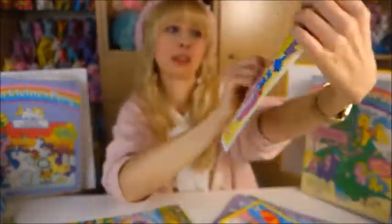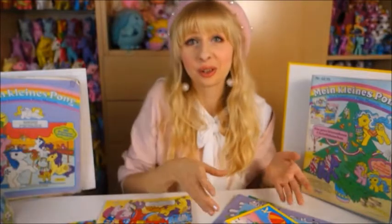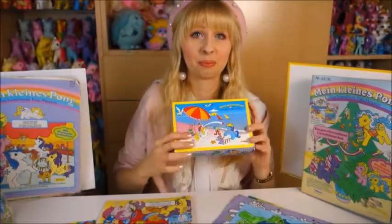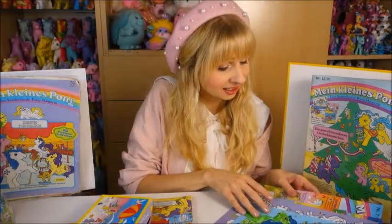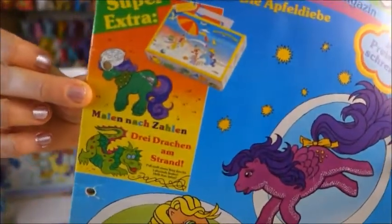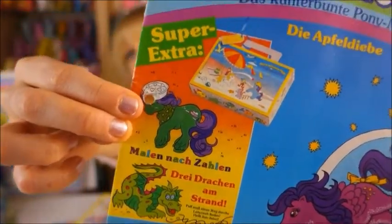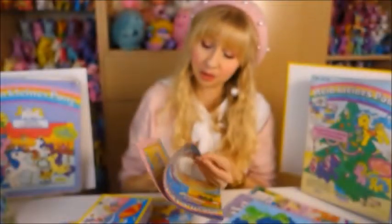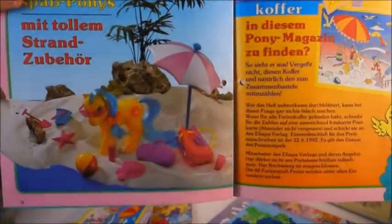You could always see on the front cover that it says 'extra' — there was always a little gift included. She included some of them. For example, this pony holiday suitcase, which was the gift included in this particular magazine — I think it was from when the Euro Holiday Pony was released, so they themed it accordingly. You could put all your pony belongings in that little suitcase.